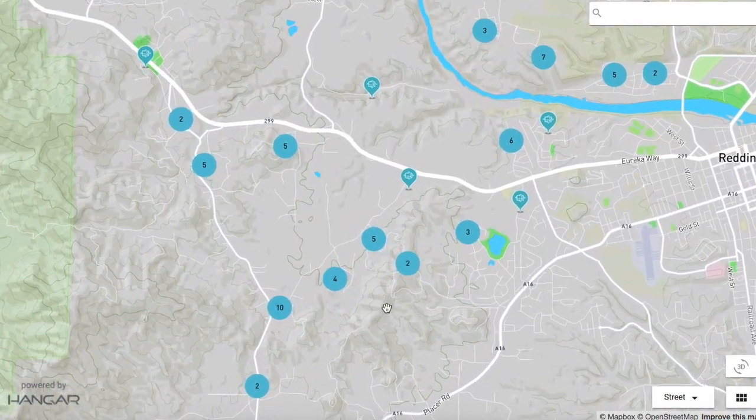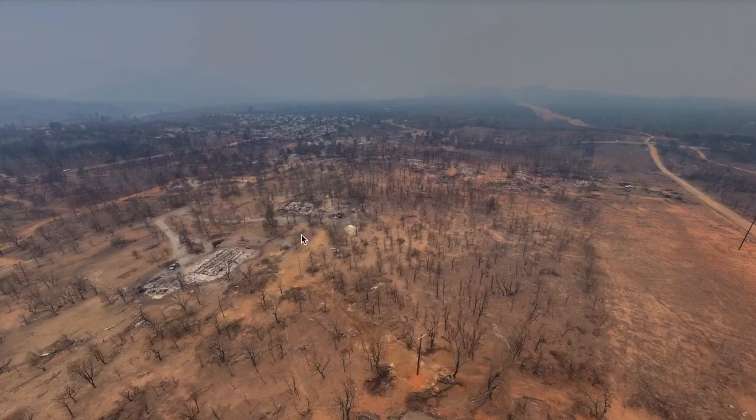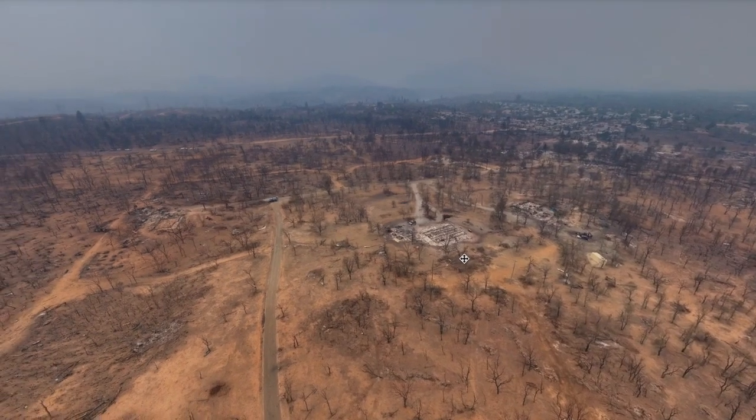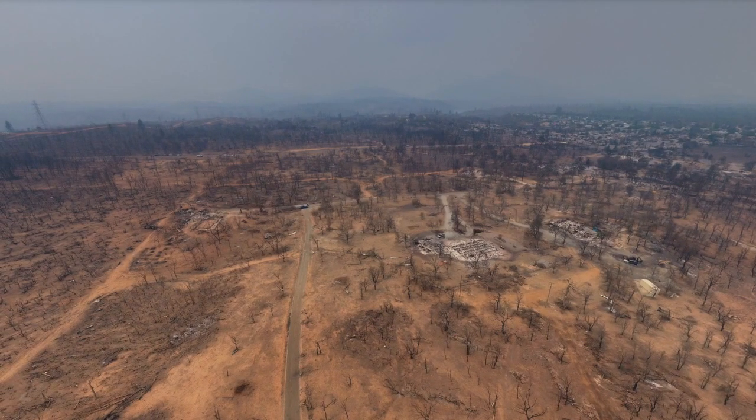Those of us in the drone industry know that drones are really all about the data. But drone data is overwhelming in these situations. We captured about 100 panoramics and each of these panoramics was made of 23 photos. This is about 12 gigs of data to upload to the cloud — which, for those of you with slow internet at home, you know can be near impossible under normal circumstances, let alone an emergency.